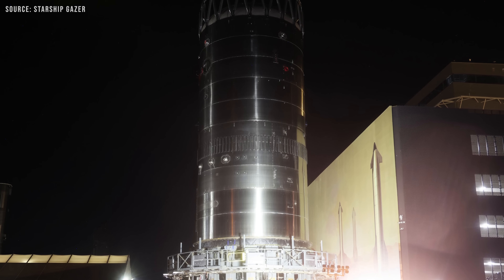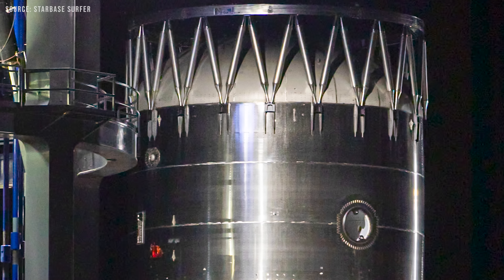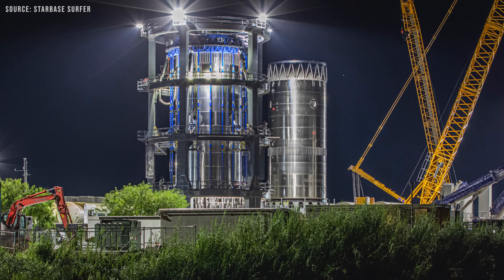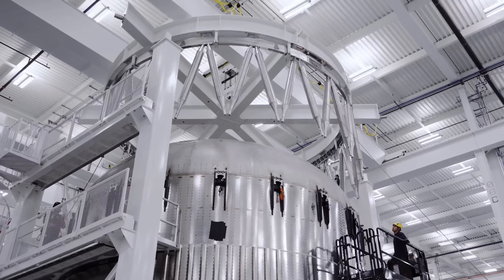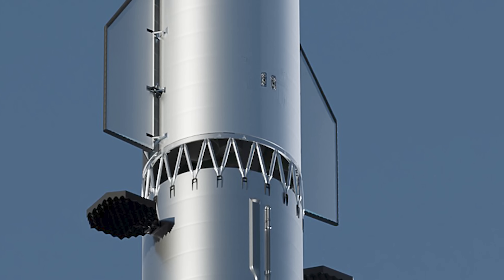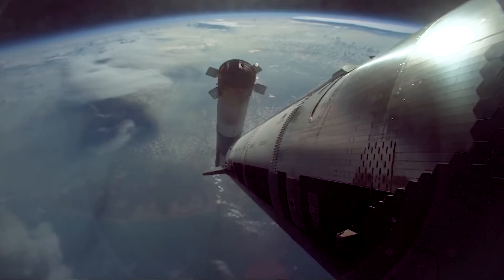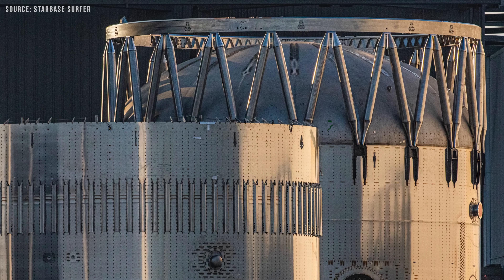Development related to Starship Block 3 is still going on strong at Starbase. For example, Booster 18.3, a Block 3 booster test tank built to validate the structural integrity of the newly integrated hot staging ring, is currently located at the Massey test site, where it's undergoing both structural and cryogenic testing. Unlike previous designs, this new hot staging ring resembles the truss-style interstages seen in some older Russian rocket families. This structural approach provides support for the upper stage — the ship — without requiring a separate interstage ring to be installed before launch, and eliminates the need to jettison and expend the hot staging ring during flight, making the system more reusable and efficient.